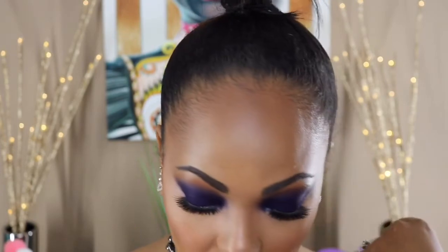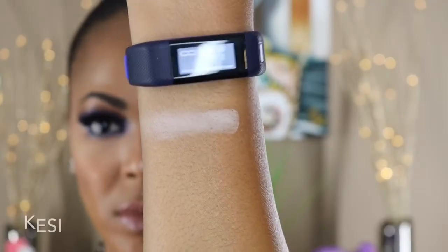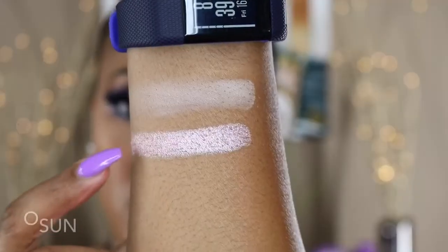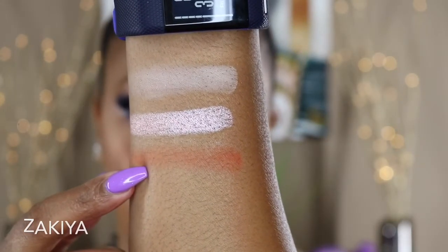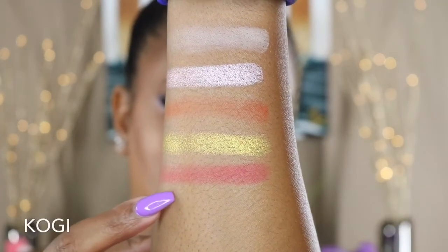I'm going to swatch all of these on the back of my hand or arm. These are very buttery, very pigmented — there's nothing on my arm and I'm using my finger. So this is Kessie. The next one is Osun. The next one is Zakiya. That is Zakiya.